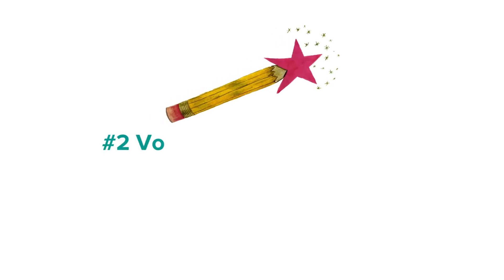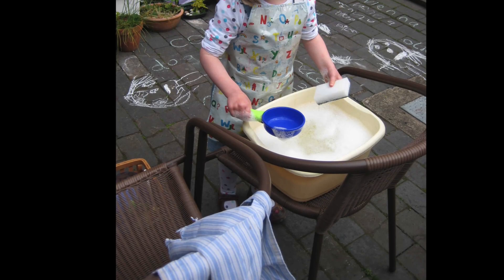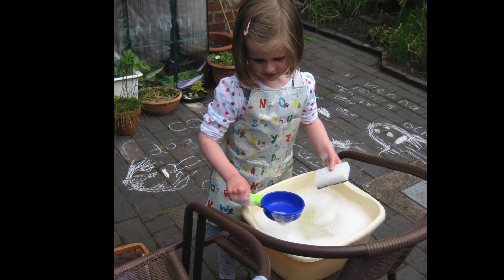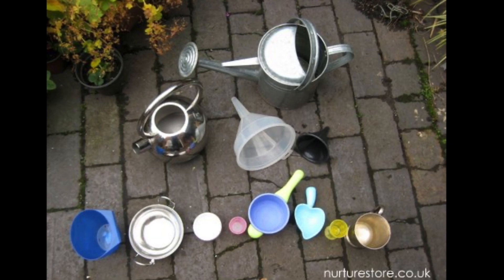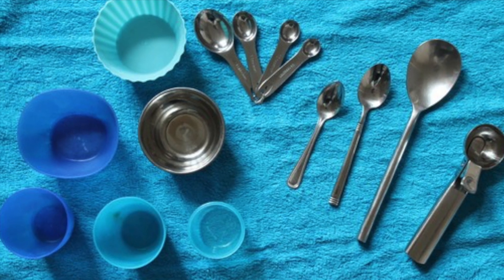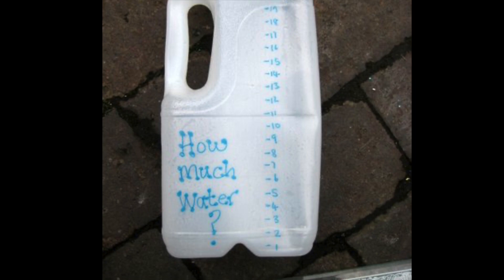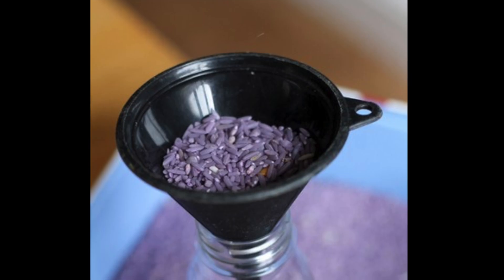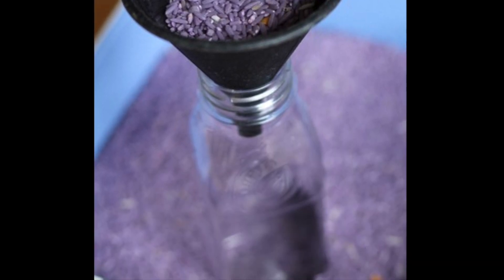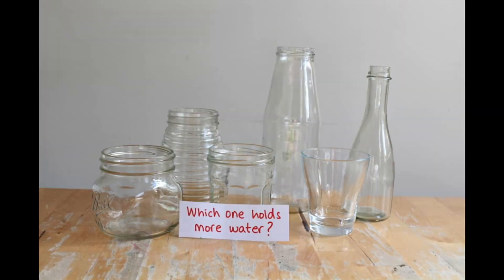As another example, if you want to make a discovery centre to explore volume, alongside the core items we've already talked about, you might include a sand or water tray and containers in different shapes and sizes. Add in some jugs, spoons and cups so your children can fill the containers and play around with the idea of volume in a hands-on way. Question prompts for this centre could include: how many cups do you need to fill each container? Or which jug holds the most water?